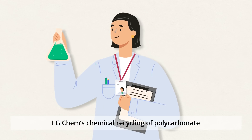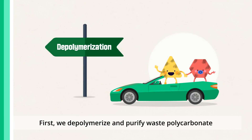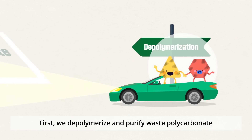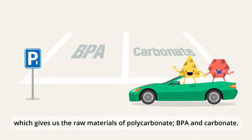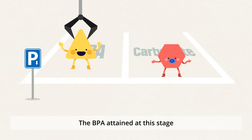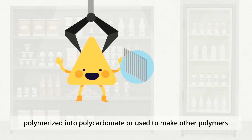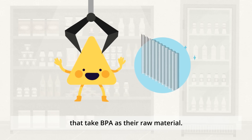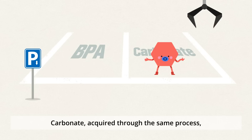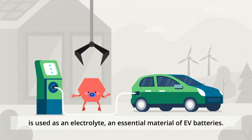LG Chem's chemical recycling of polycarbonate is carried out in two ways. First, we depolymerize and purify waste polycarbonate, which gives us the raw materials of polycarbonate: BPA and carbonate. The BPA attained at this stage is again polymerized into polycarbonate, or used to make other polymers that take BPA as their raw material. Carbonate, acquired through the same process, is used as an electrolyte — an essential material of EV batteries.